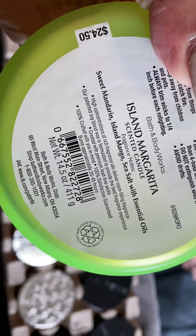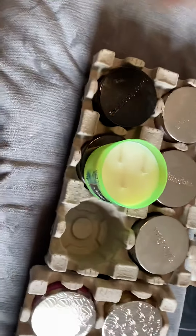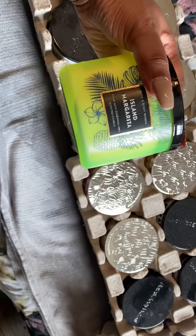The next one is Island Margarita, and I think I got this one because of the color - it was just so festive. The notes on this are sweet mandarin, island mango, and sea salt. It smells good - smells like a margarita too, y'all!